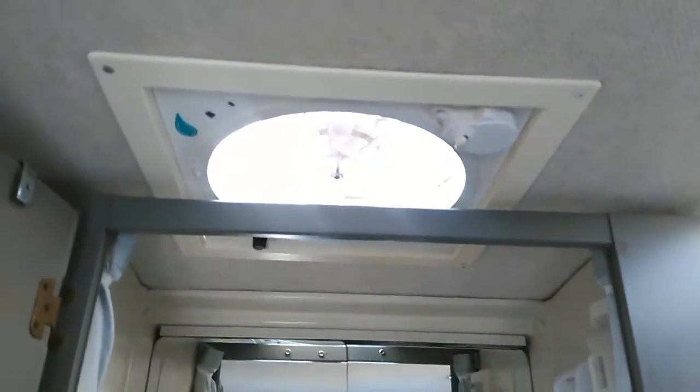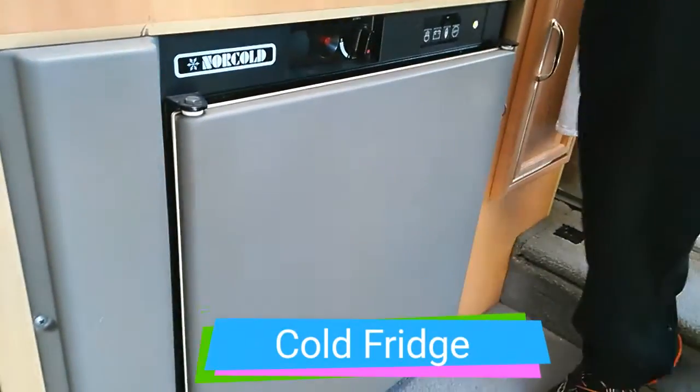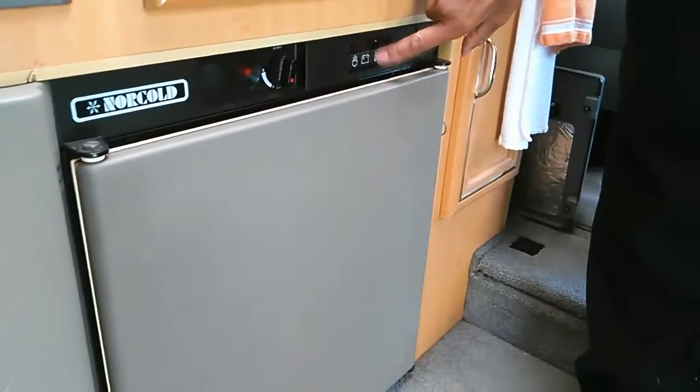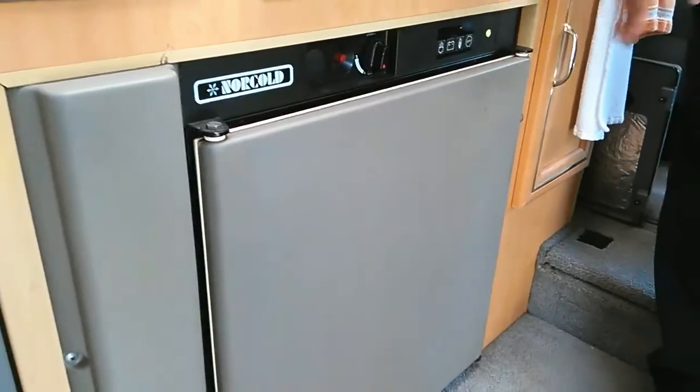It has LEDs in them - all of these have LEDs. There's a fantastic fan. They have a Norcold refrigerator that runs on propane, battery, and electric. Right now it's running on propane. Would you say you're part-time or full-time off the grid? I'm full-time.